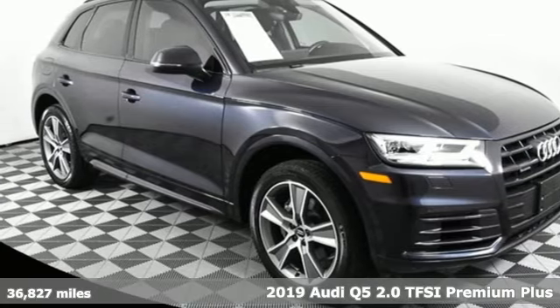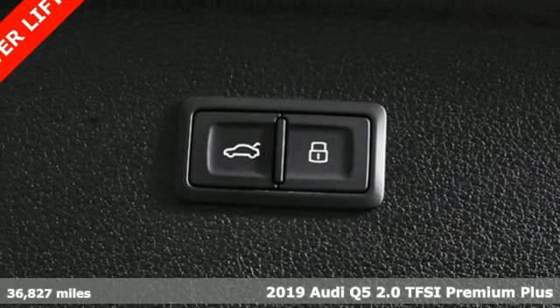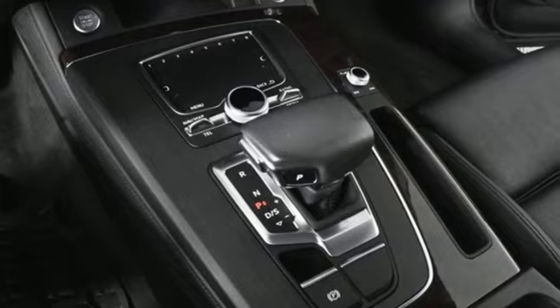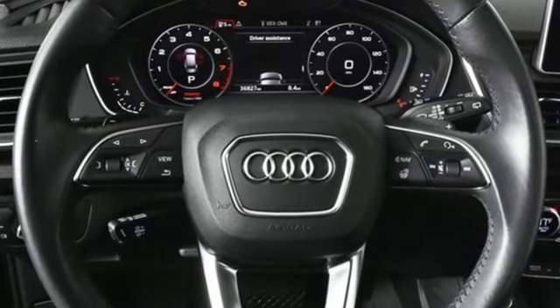Here's a 2019 Audi Q5. It looks sharp, drives smoothly, and handles twists and turns with ease. It comes with the features you need, and better yet, want — auto-shift manual transmission and four-wheel drive.